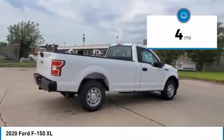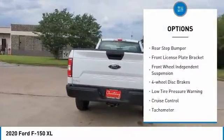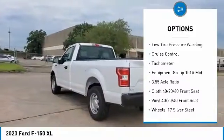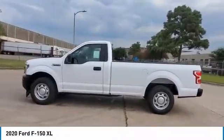This vehicle has less than 100 miles. Here are some of this vehicle's great options: electronic stability control, brake assist, traction control, rear step bumper, front license plate bracket, front wheel independent suspension, four wheel disc brakes, low tire pressure warning, cruise control, tachometer.